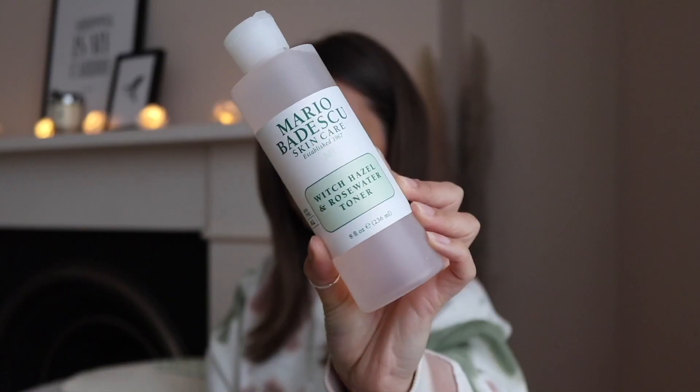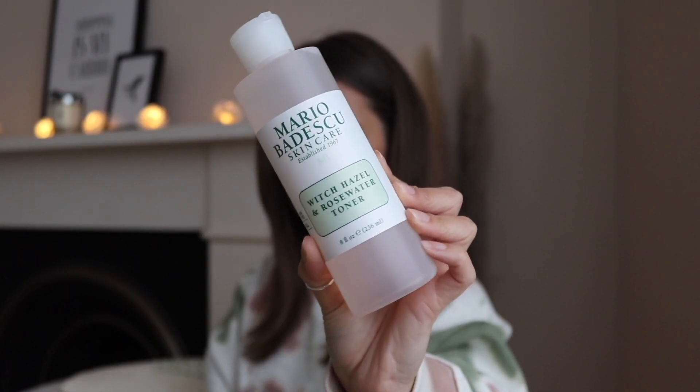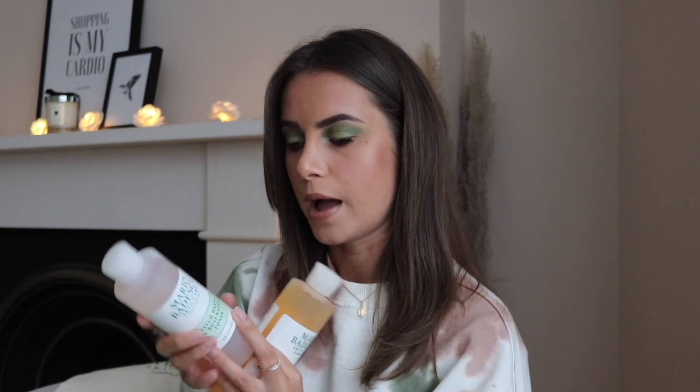I got the enzyme cleansing gel, which says 'cleanse twice daily with our best-selling face wash' — it's papaya and grapefruit infused, so pretty much a cleanser, great timing since I've just run out of mine. Then I have got the witch hazel and rose water toner, used twice daily after cleansing — which is pretty standard. So that's your first step sorted.